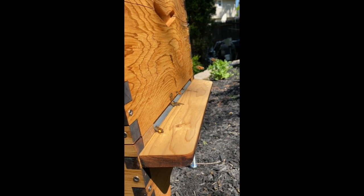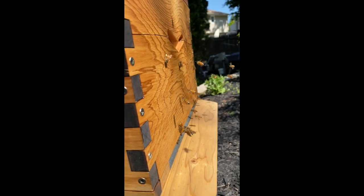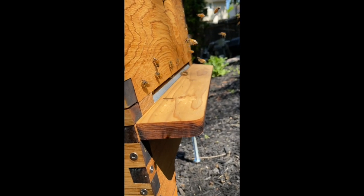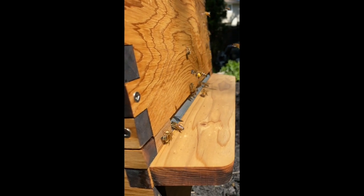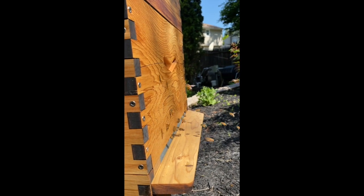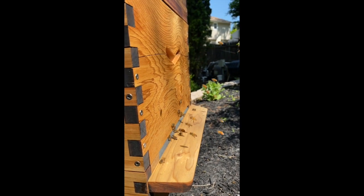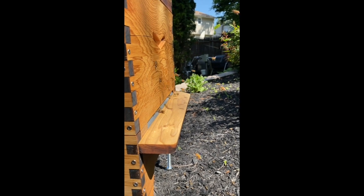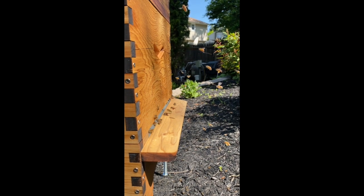Good morning all you honey pies. I'm at the hive today. I'm noticing the girls are bringing in a good amount of pollen, but today it's very, very pale — almost tannish. Usually it's yellow, or green, orange, red. So something's giving out some pollen that is very pale, light yellow, and they're bringing in tons of it.